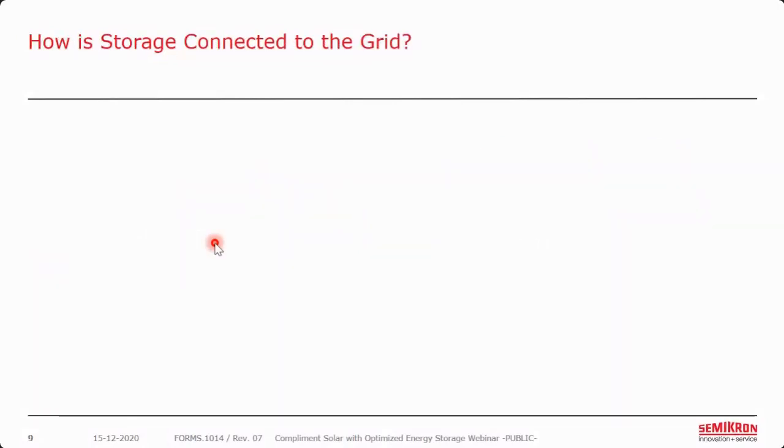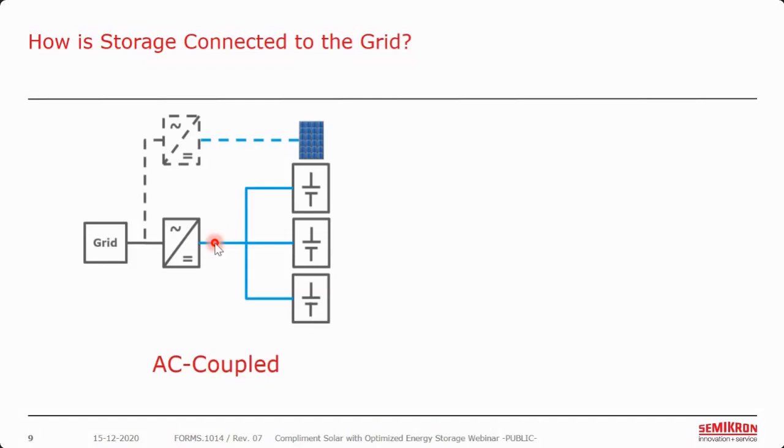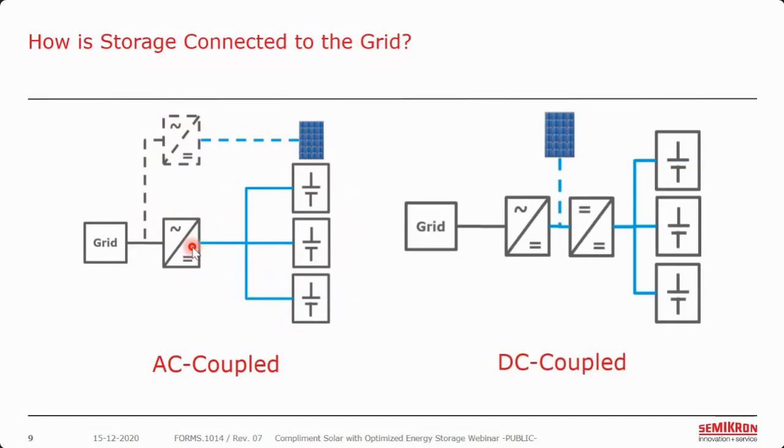The next question: how is storage connected to the grid? There are two possibilities. With AC coupled, the PV is connected directly to the grid with a solar inverter, and the energy storage batteries are also connected through a DC-to-AC inverter to the grid — so both are coupled on the AC side. The big focus here is the bidirectional DC-to-AC converter for the energy storage system. In addition, we also have DC coupled systems on the rise, where we tie into the PV DC bus with a DC-to-DC converter going to the batteries — potentially at 1,500 volts.